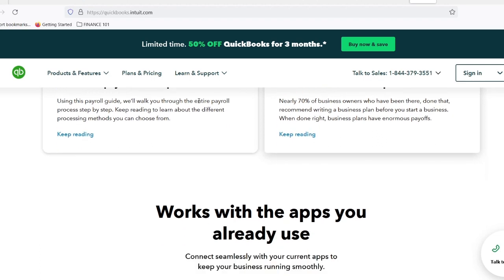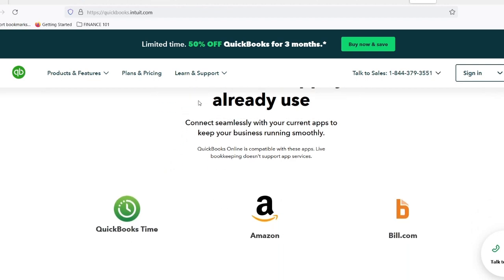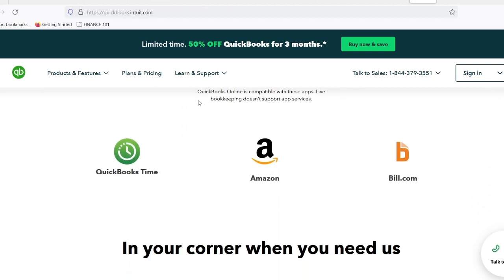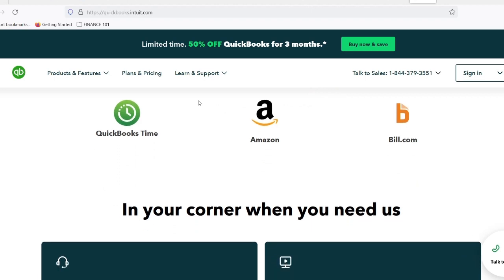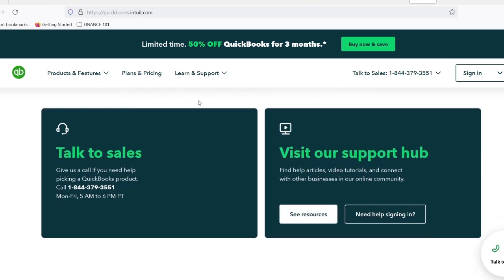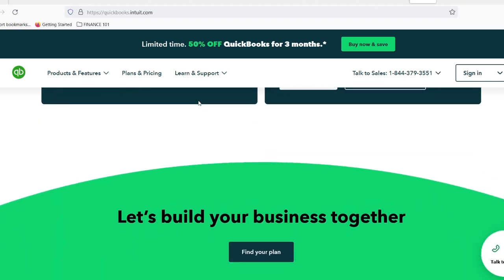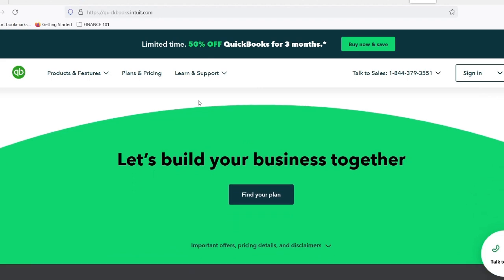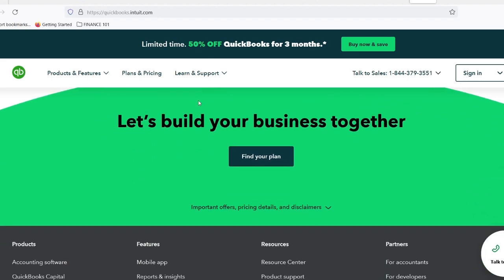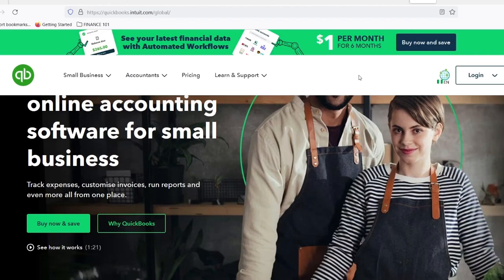Ready to take control of your finances and ditch the receipt chaos? QuickBooks Simple Start might be the perfect solution. Signing up is a breeze, and with the intuitive interface, you'll be up and running in no time. Remember, taking charge of your finances is crucial for any business, no matter the size. With QuickBooks Simple Start, you can say goodbye to financial overwhelm and hello to a clear understanding of your business's health. Thanks for watching and until next time.